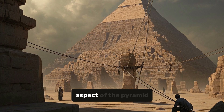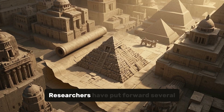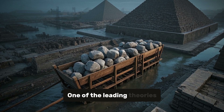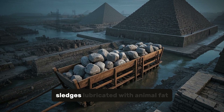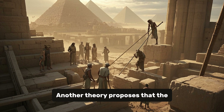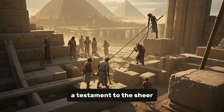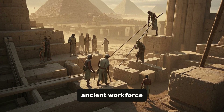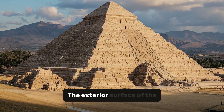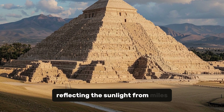Perhaps the most awe-inspiring aspect of the pyramid is the method by which the massive stones were transported and lifted into place. Researchers have put forward several theories: one suggests that the stones were transported on wooden sledges lubricated with animal fat, allowing them to slide over a network of canals and roads leading to the construction site. Another theory proposes that the stones were moved using a combination of levers, rollers, and manpower. Once in place, the stones were precisely cut and fitted together with incredible accuracy. The exterior surface was originally covered with white limestone blocks that gave it a dazzling appearance, reflecting sunlight from miles away.